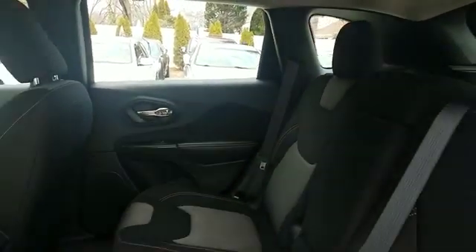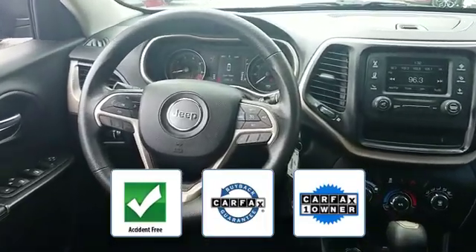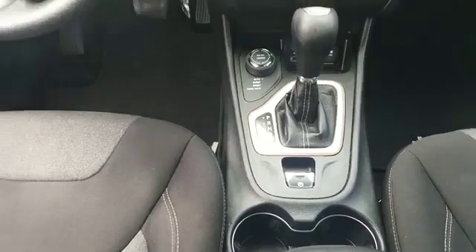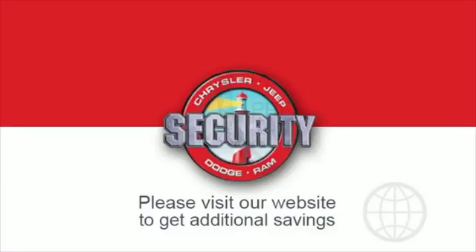Additional features include a passenger side airbag sensor and adjustable steering wheel with daytime running lights. This vehicle is accident-free, qualifies for the Carfax buyback guarantee, and is a Carfax one-owner vehicle. This is a top-rated dealer — stop by the showroom for a test drive. If you're in the market for a used or certified Dodge, Chrysler, Jeep, or Ram, let us introduce you to Security Dodge.